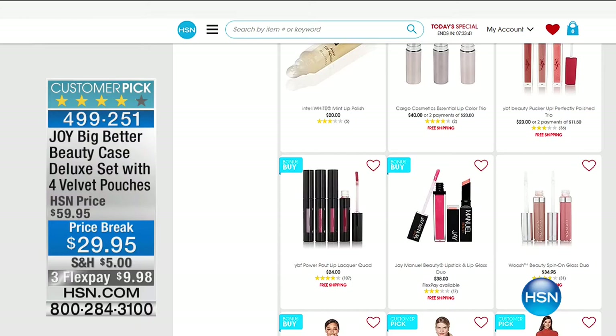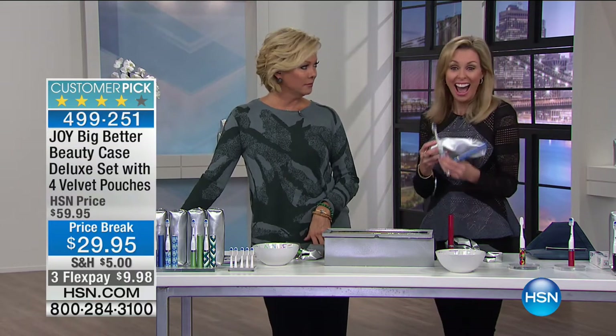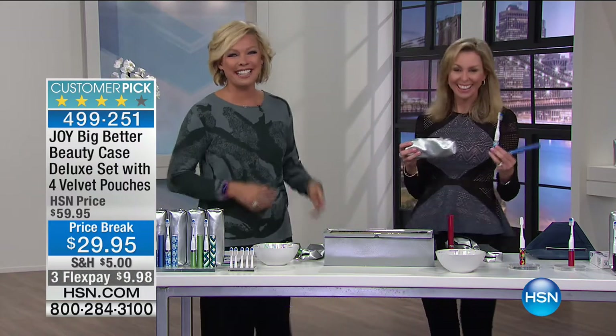Speaking of Valentine's Day, we've got a really cool romantic item coming up — it's a color-changing shower head. And you can brush your teeth in the shower. It's coming up next — stay with us.